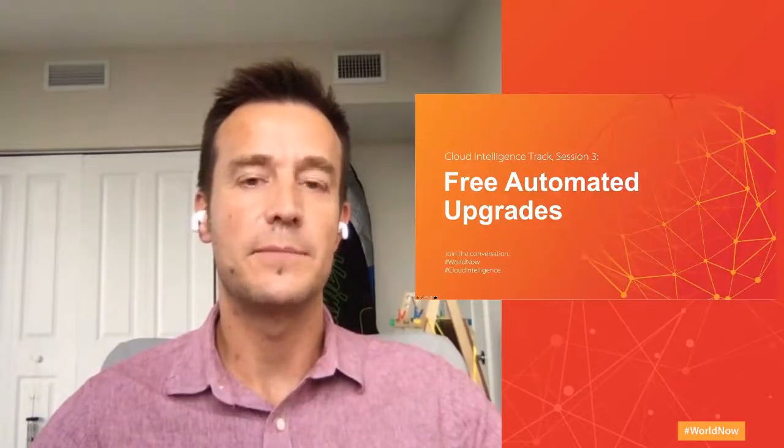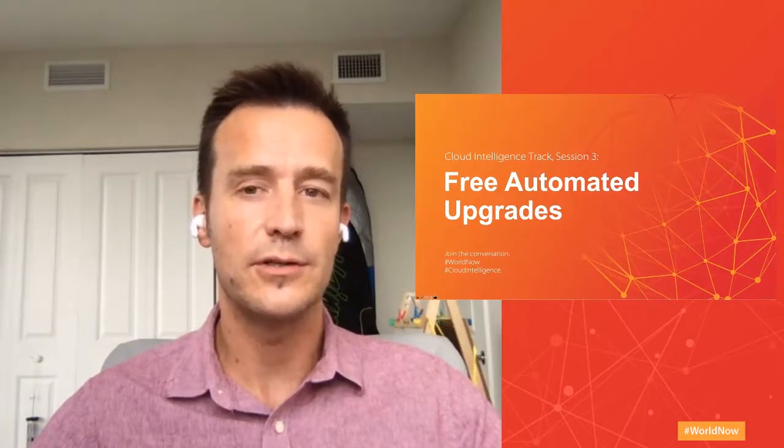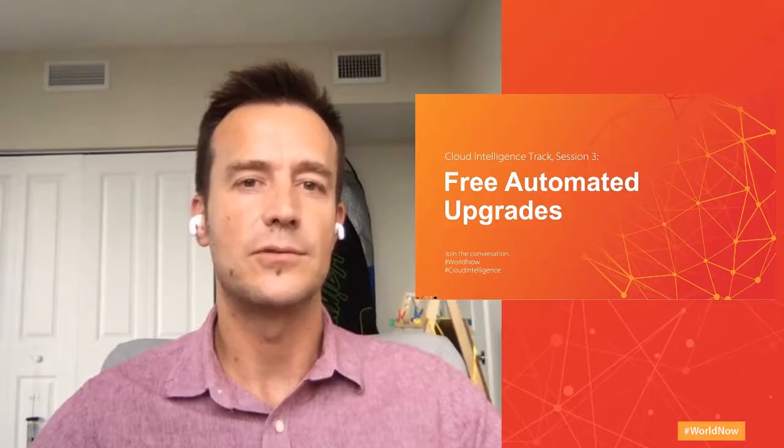Welcome to this MicroStrategy World session where we're going to walk you through the advantages of being a MicroStrategy Cloud customer, specifically regarding the free automated upgrades to ensure you and your users are always up to date in the latest and greatest version, to enable and unlock all the features for your business users that provides real business value.